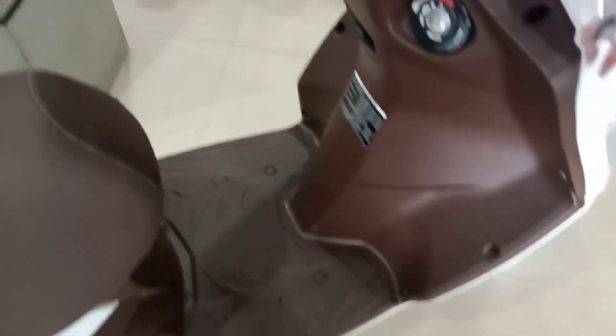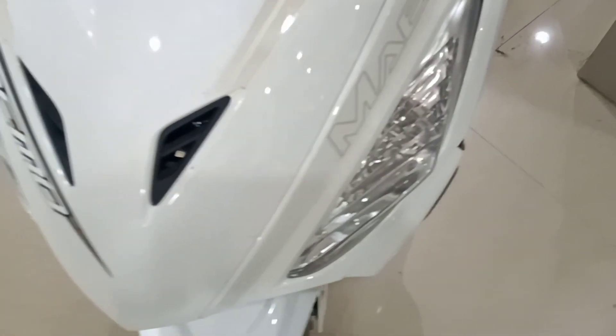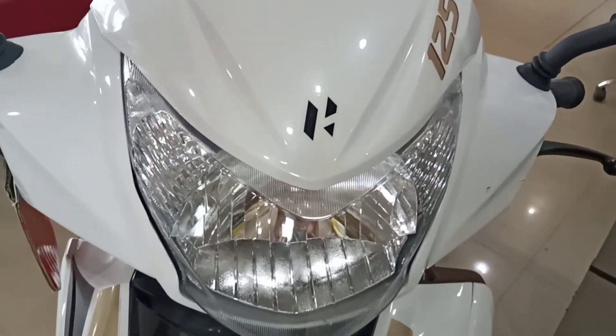Comes with its seat — seat height 775 mm. The front looks very beautiful. Front light comes with halogen headlight with 12 volt.